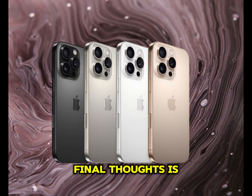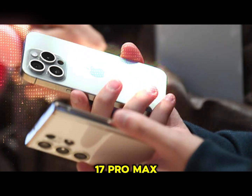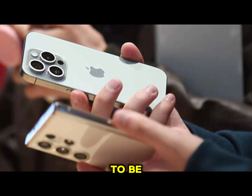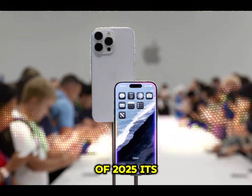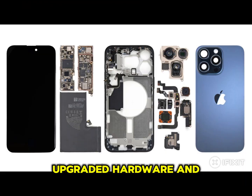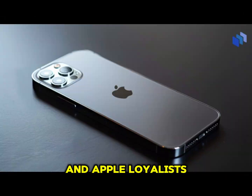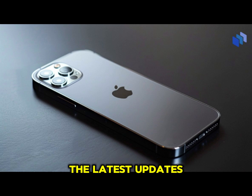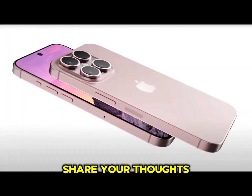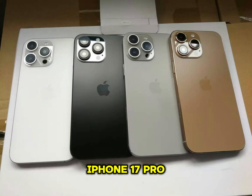Final thoughts: Is the hype justified? With the leaked features, the iPhone 17 Pro Max is shaping up to be one of the most anticipated smartphones of 2025. Its camera improvements, upgraded hardware, and refined design promise a compelling package for tech enthusiasts and Apple loyalists alike. Stay tuned to Technology Review for the latest updates, and don't forget to share your thoughts in the comments below. Are you excited about the iPhone 17 Pro Max? Let us know!